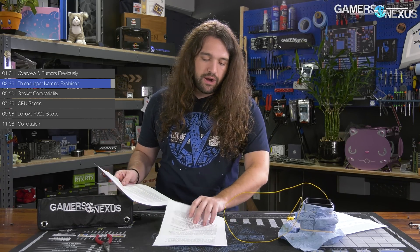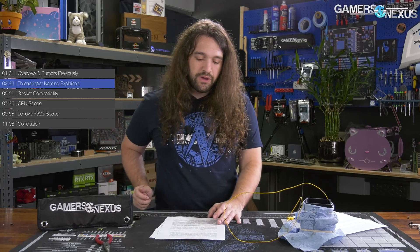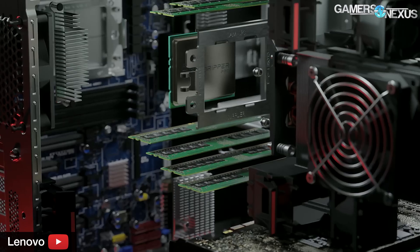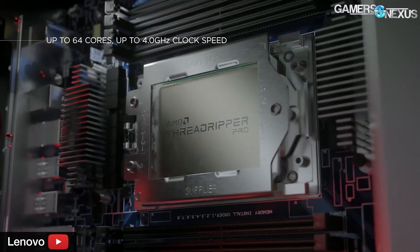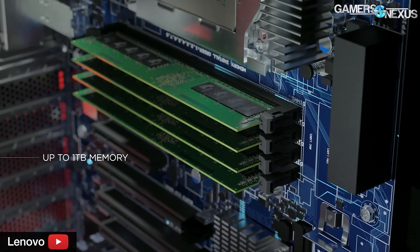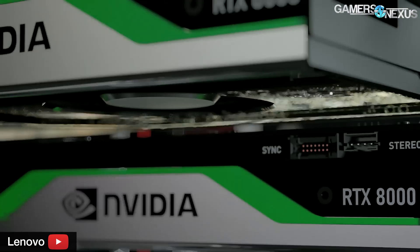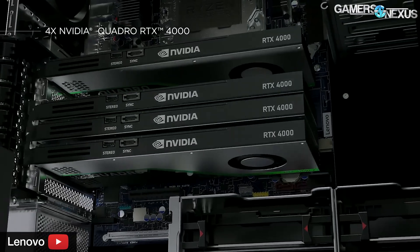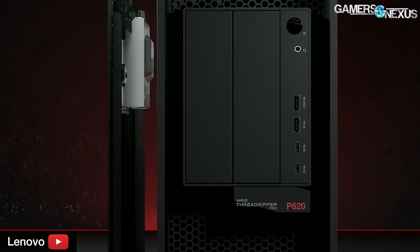So that's a big distinction — if you need multi-socket, maybe for server real estate or space, then this isn't going to fix it for you. As for socket compatibility, the Threadripper Pro CPUs have a new pinout from Threadripper and EPYC, and so they should theoretically not allow a system to boot if socketed into a TRX40 motherboard or into an EPYC motherboard. This means that the Threadripper Pro CPUs will require new boards. The pinout changes are, as we understand it, mostly related to memory channels — this might mean activating previously inactive pins or remapping some pins to enable those extra channels. The WRX80 chipset runs 128 PCIe 4.0 lanes, whereas TRX40 runs 88 PCIe 4.0 lanes.